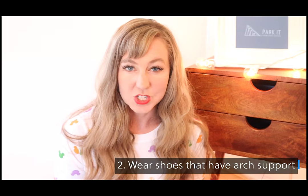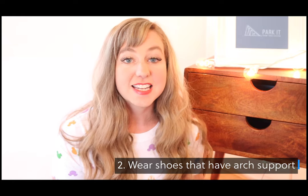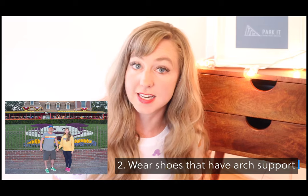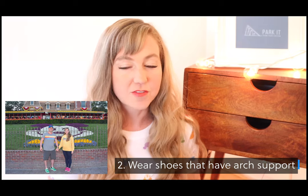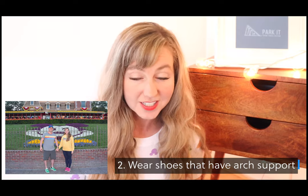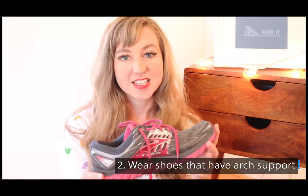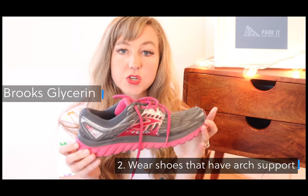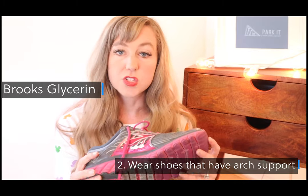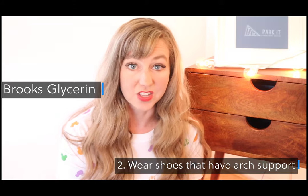Number two: wear comfortable shoes. As you can see in this photo I'm wearing some Pumas and my husband is wearing his Adidas, and they look like they might be comfortable but they actually were not, because they did not have very good arch support. So you definitely want a shoe that has arch support. This is my Brooks Glycerin 14 — it's a running shoe. I've had this shoe for three years and I used to run miles and miles every day in these shoes.